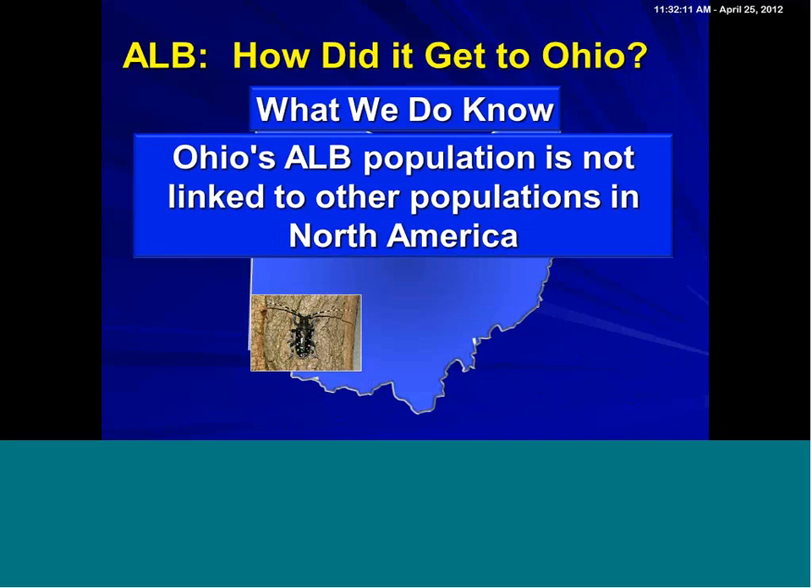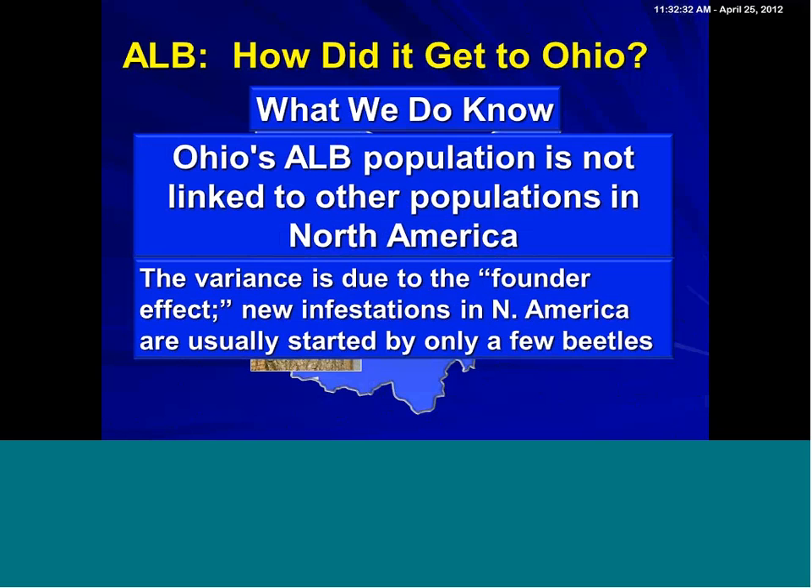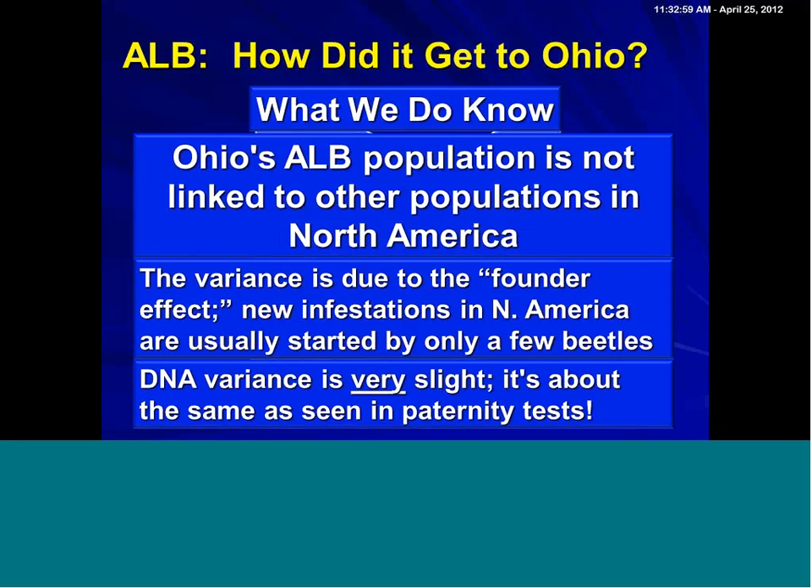What we do know is that Ohio's population, as with elsewhere, is not linked to other populations in North America. The Chicago, New York, and Massachusetts infestations are all independent of one another in terms of where the beetles came from — they all started by beetles arriving directly from Asia. You do need to be careful not to take this too far. The variance is very slight due to what we call the founder effect, meaning you have a genetic bottleneck. The true genetic variability is about the same as we see in paternity suits. The variability is very slight, but it is enough so that we can say with fairly high certainty that these beetles are not linked to one another within the United States.